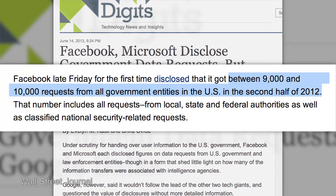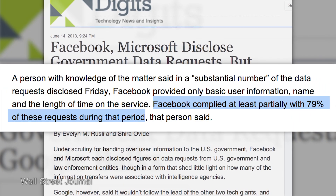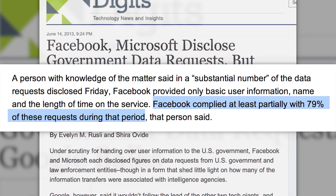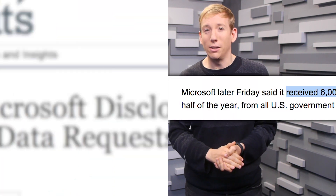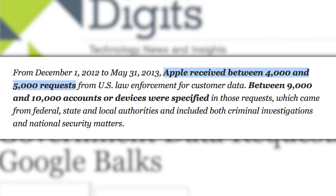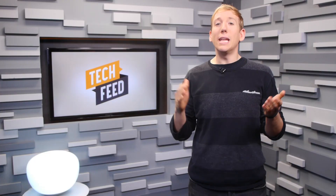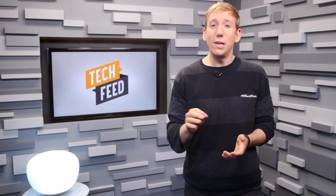And while yes, it is creepy and invasive, odds are they didn't ask to look at your records. According to a recent Wall Street Journal article, in a six-month period, the U.S. government only made between 9,000 to 10,000 requests for data from Facebook, and of those, Facebook only complied with about 79% of them. Additionally, not all of the requests are NSA-related — some could have been local law enforcement investigating a missing child. Microsoft received 6,000 to 7,000 requests, and Apple only received between 4,000 and 5,000.